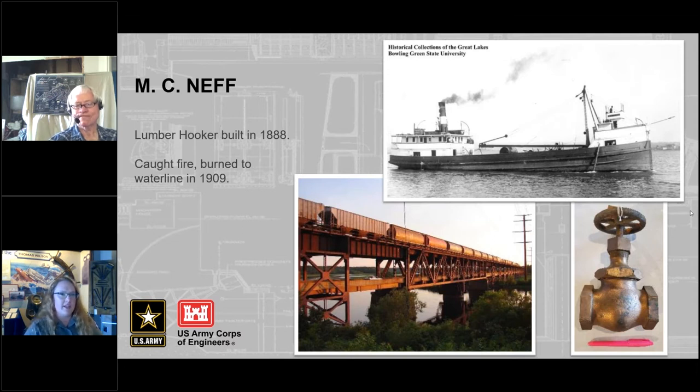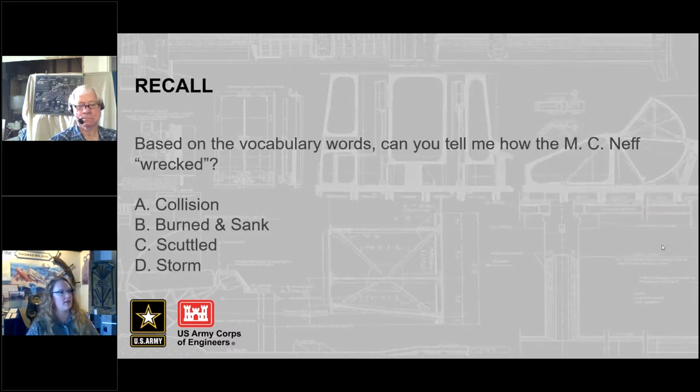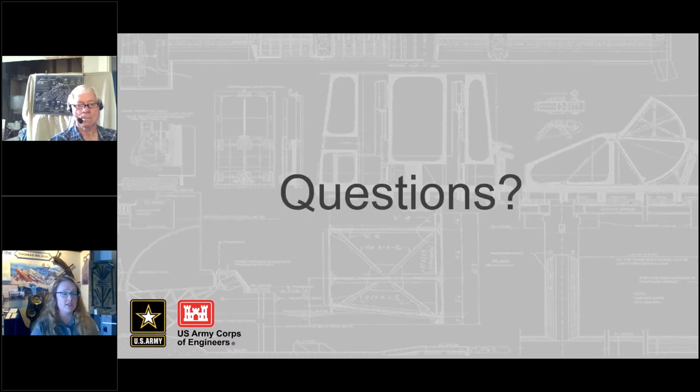I have a quick question for you guys. Based on some of those vocab words, can you tell me how the MC Neff wrecked? It burned and sank. Does anybody have any questions about the MC Neff? If you do, you can put them in the chat box.